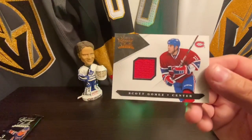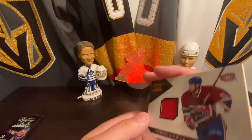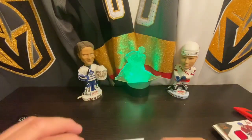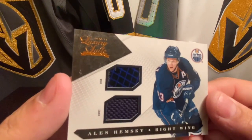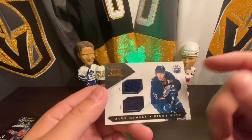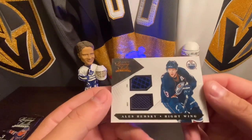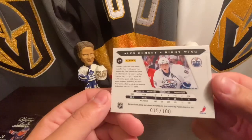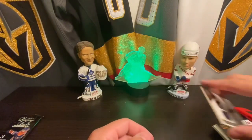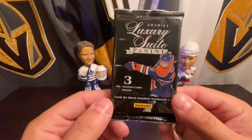We got a Scott Gomez, and we have another stick-in-jersey - Alex Hemsky! That's actually really cool, you can feel the indentations from the stick. I believe he just retired so we'll hold on to this one. But yeah, that is the Panini Luxury Suite.